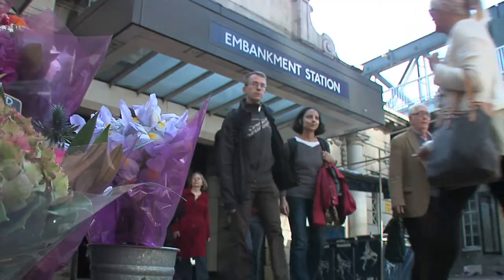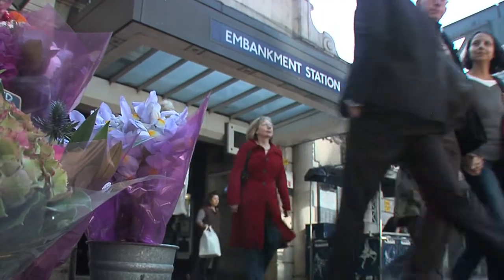Just five meters below where I'm standing is London's subway system — the Underground, or Tube as it's known — carrying hundreds of thousands of passengers every day. 30,000 of those, or 20 million a year, get on and off at Embankment Station.